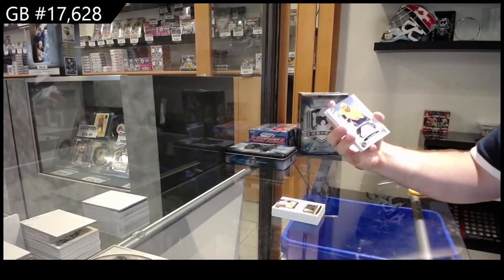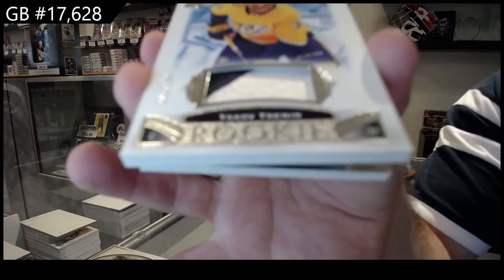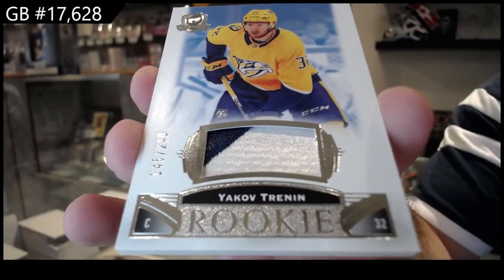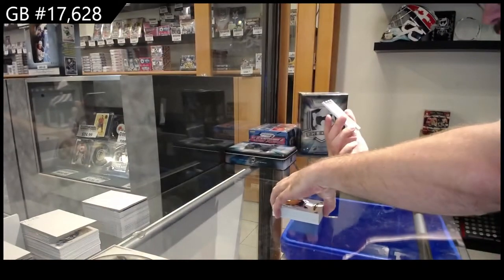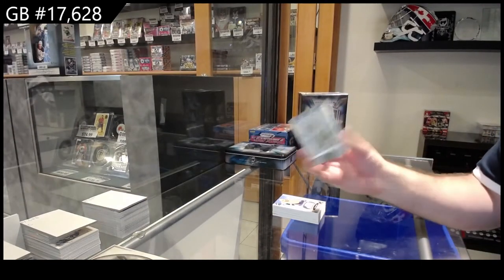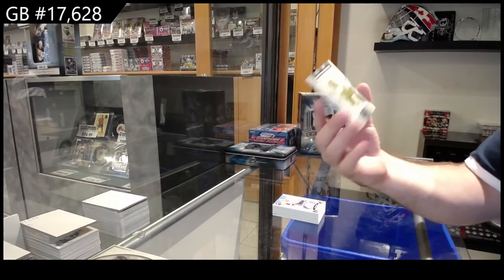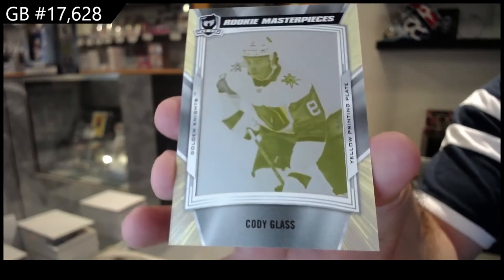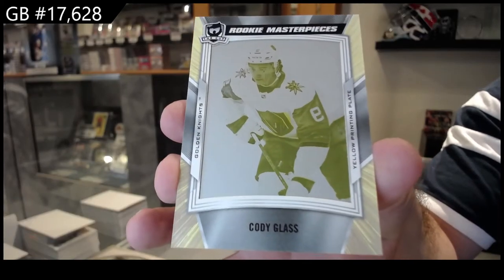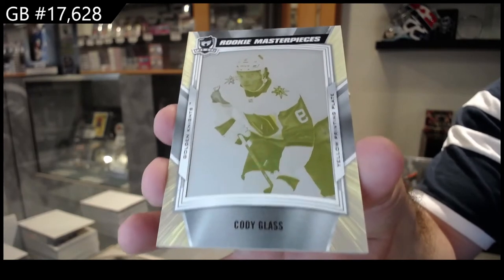Another Nashville — this one's not an auto, but it is a rookie patch, 249 of Trennan. And a one-of-one rookie printing plate from Ice Premieres Level 1 — Cody Glass.